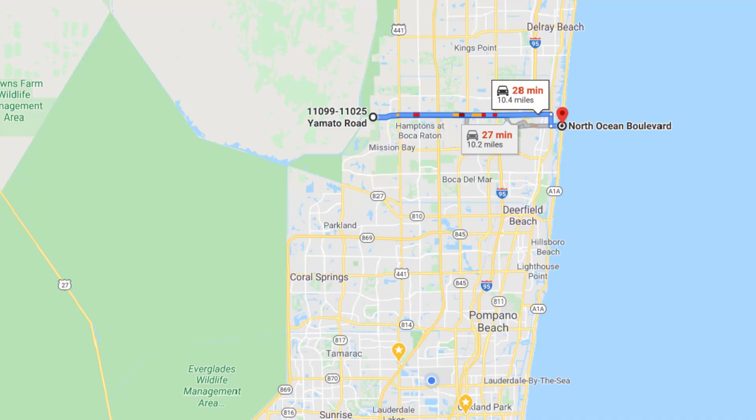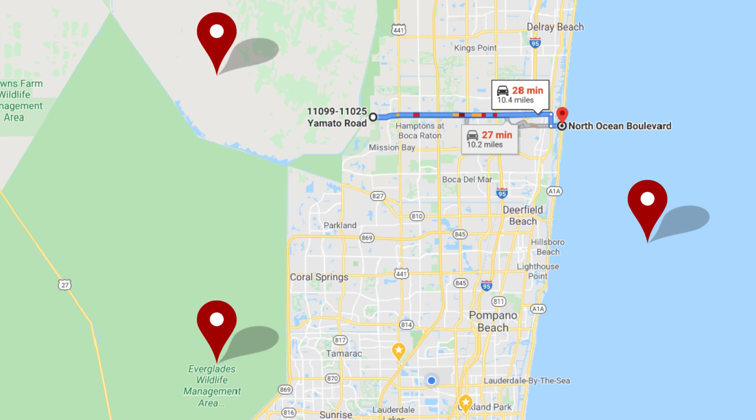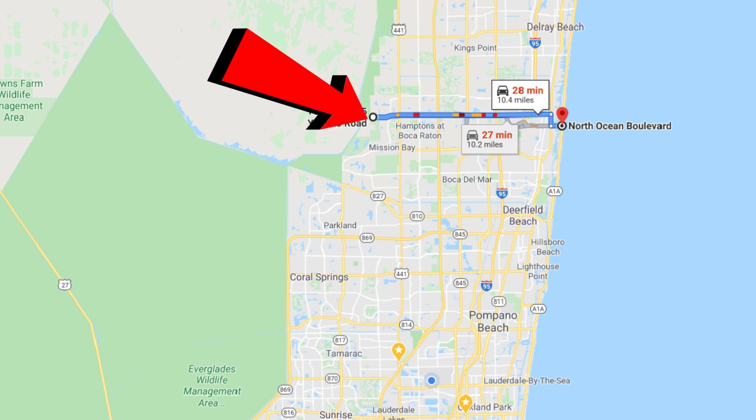Now, before we get into cost of housing, I want to pull the map up real quick. Something to keep in mind about Southeast Florida is that we're sandwiched in between the Atlantic Ocean to the east and the Everglades and wetlands to the west. So even if you're all the way out in the West Boca area, close to the wetlands, you're still less than a 30-minute drive to the beach.